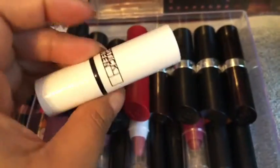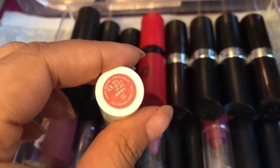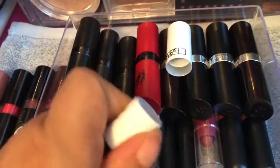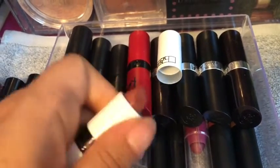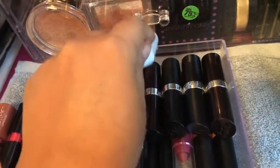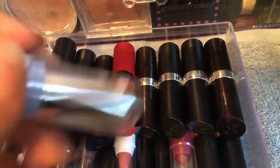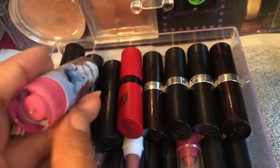And then I got a Lipstick Queen lipstick in the shade Pawn. This is another from the Disney collection — this one has Cinderella and it's pink.